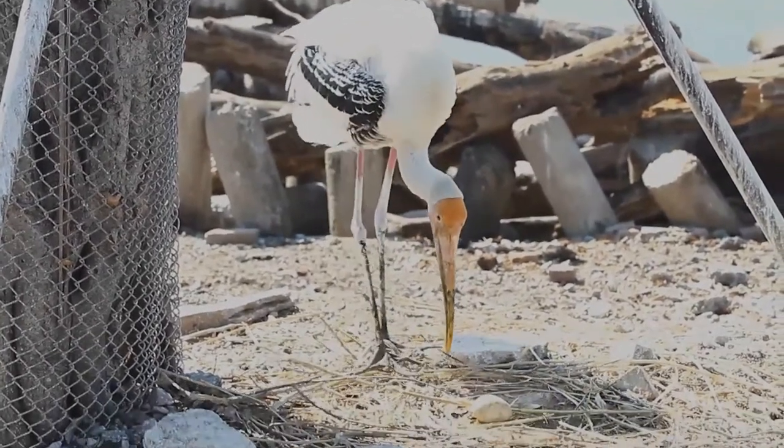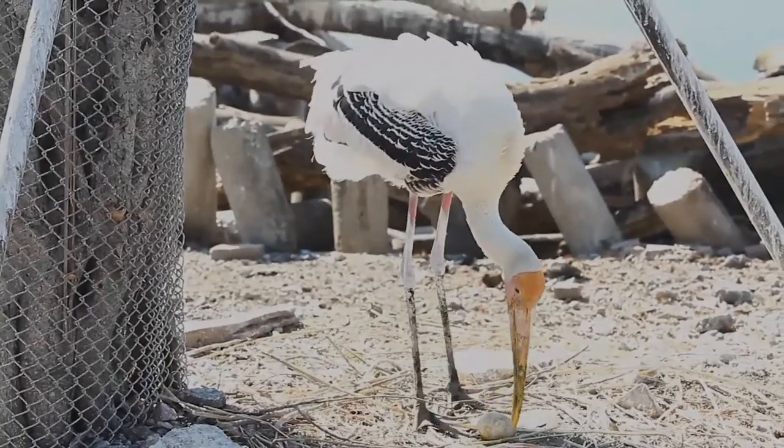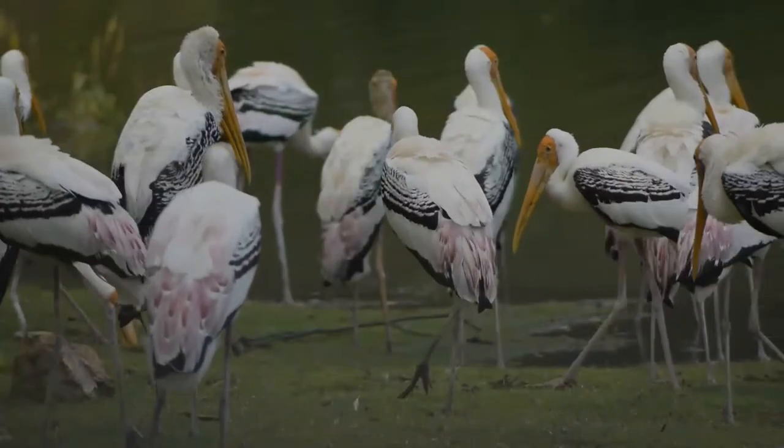They nest colonially in trees, often along with other waterbirds. The only sounds they produce are weak moans or bill clattering at the nest.